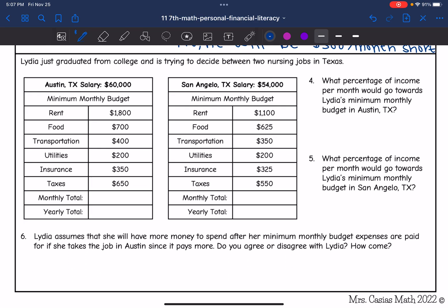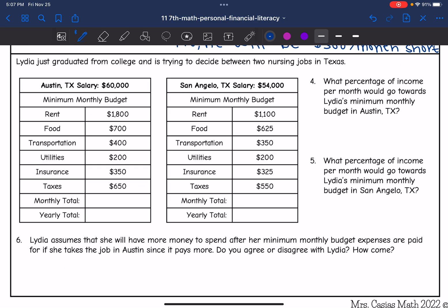Let's look at this next one. It says Lydia just graduated from college and is trying to decide between two nursing jobs in Texas. Her salary in Austin would be $60,000, and here are her expenses. Her salary in San Angelo would be $54,000, and here are her expenses, which look like they're going to be a little lower.